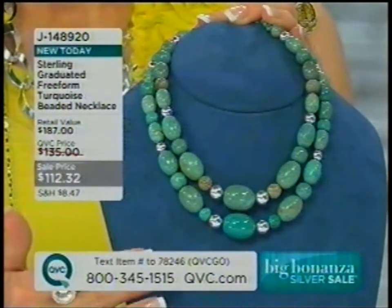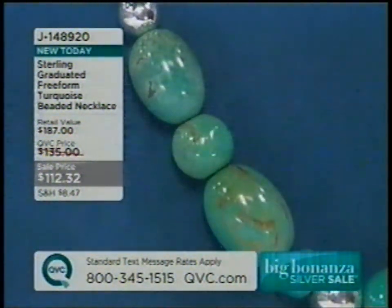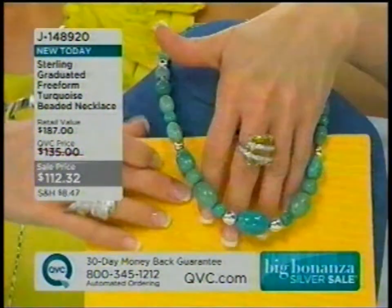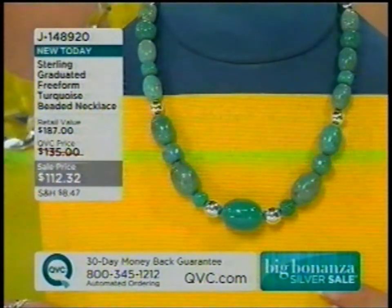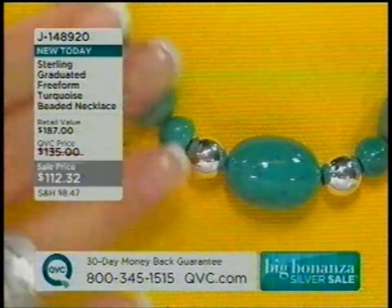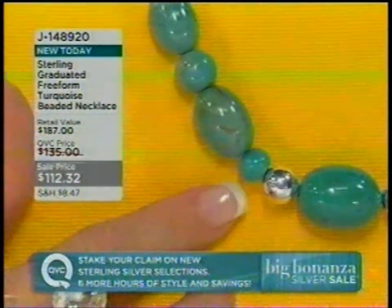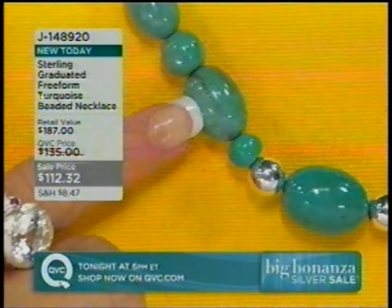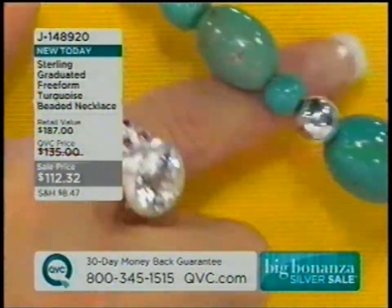This necklace is 17 inches with a 2-inch extender and represents our only turquoise necklace on the day. The beads are not perfectly round — they're oval, almost free form, a little imperfect, and they graduate in size, tapering from smaller to larger and more showcase towards the center. There are sterling beads as well. This is all hand-strung. The turquoise beads — some more misshapen and free form — show beautiful blues and greens, almost like staring into the shallow end of the Virgin Islands sea. You can see the matrixing that almost looks like gold foiling going through the beads — that's all natural.